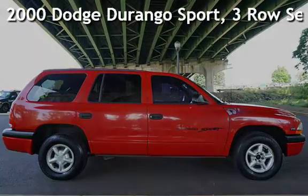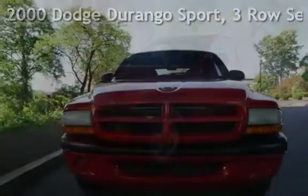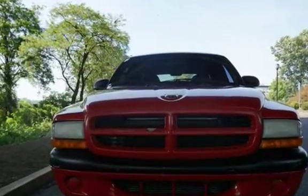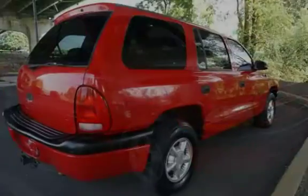Check out this pre-owned 2000 Dodge Durango Sport. This 4-door SUV has an 8-cylinder, 5-liter V8 engine, with rear-wheel drive and an automatic transmission.